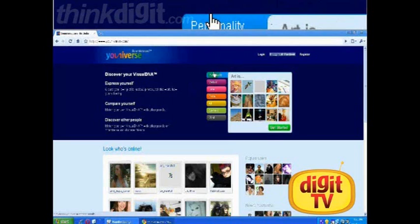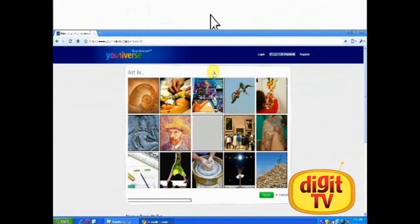There are 7 tests available for personality, movies, love, travel, art, career and mind. We will be taking the personality test right now. The question here is: art is? And the visitors have to pick one of the options that most resembles their idea of art. Notice the blank in the middle, which is something to choose if none of the options really appeal to you.